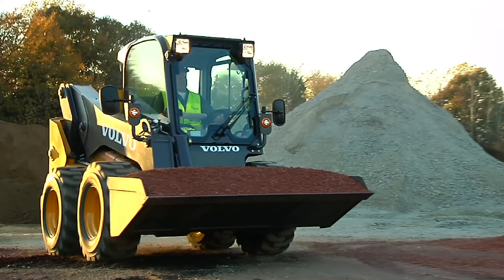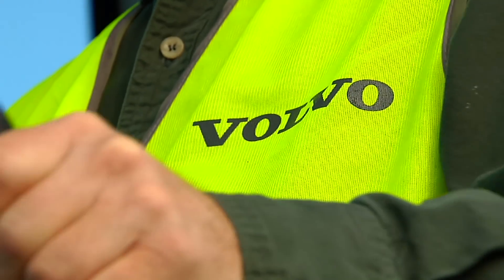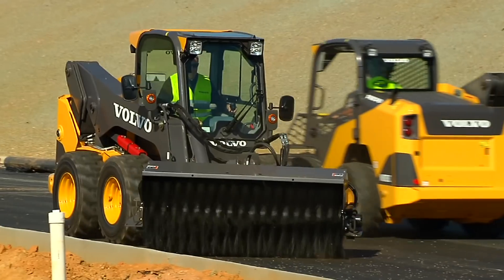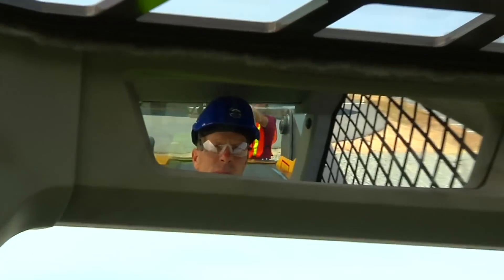You want more? Volvo heard you. More space and comfort. More power and performance. More day after day, job after job reliability. And more uptime through serviceability and safety.